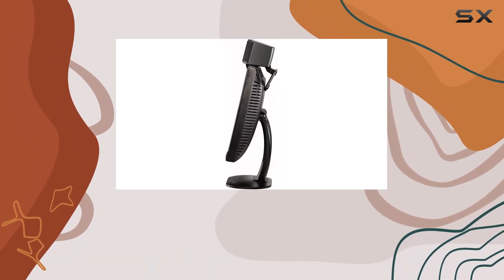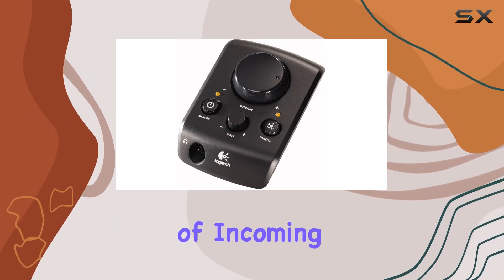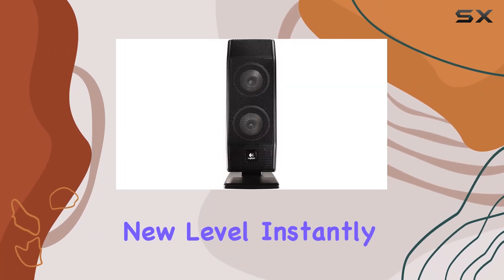The 5.1 surround sound creates a three-dimensional sound stage, allowing you to hear every footstep and pinpoint the direction of incoming bullets. The Matrix Mode takes your classic stereo games to a whole new level, instantly converting them to realistic 5.1 surround sound.